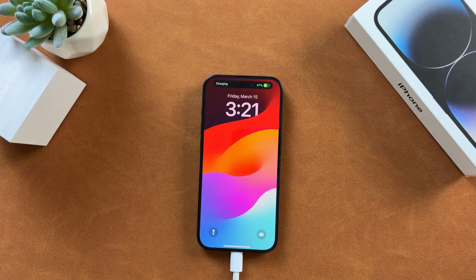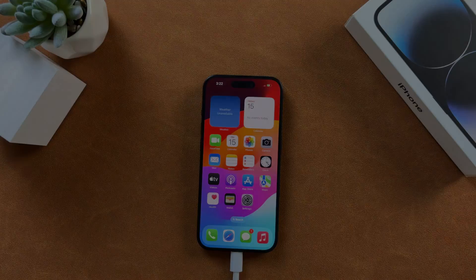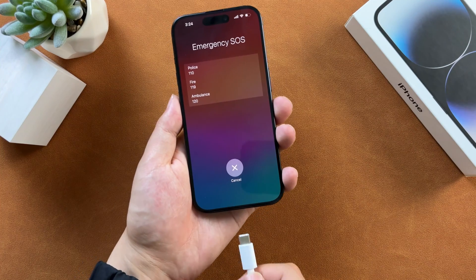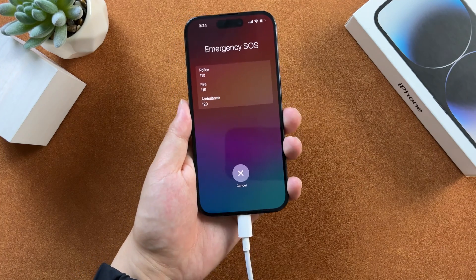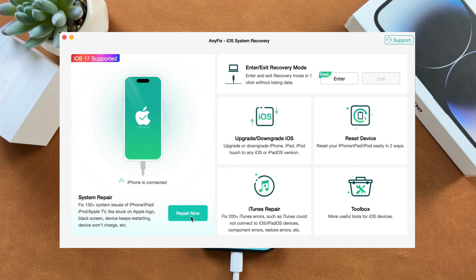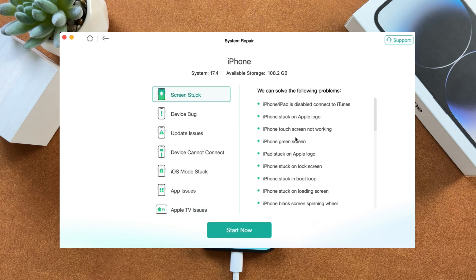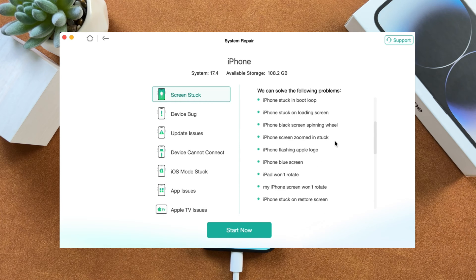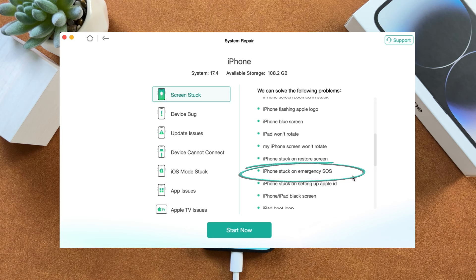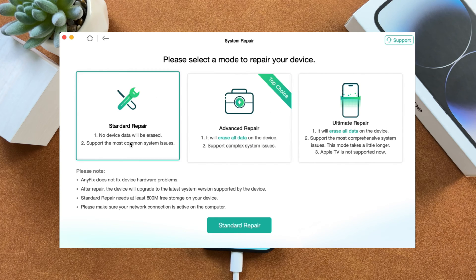However, if the above methods don't solve the issue, you can try the third tip. The third tip is to use AnyFix iOS System Repair to fix the problems from the roots. First, connect your iPhone to your computer. Go to System Repair and click on the Repair Now button. There are many iPhone issue categories — you can find the iPhone stuck on emergency SOS issue in the Screen Stuck category. Click Start Now and choose Standard Repair, because this mode won't lose data.